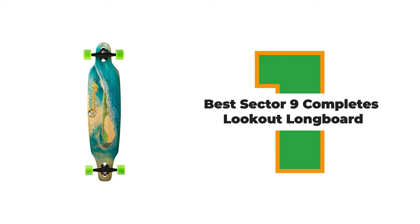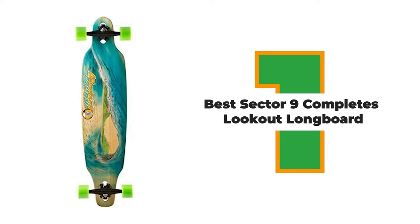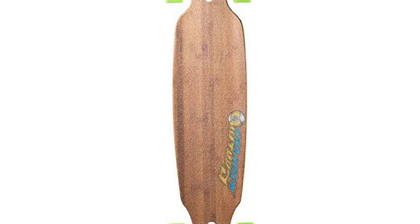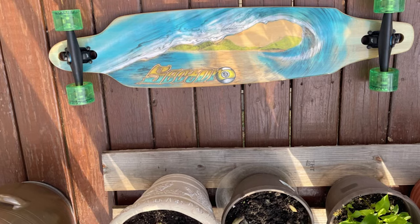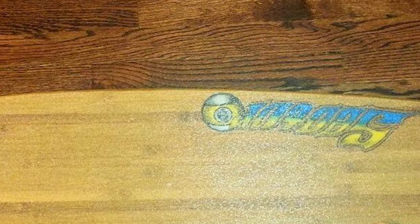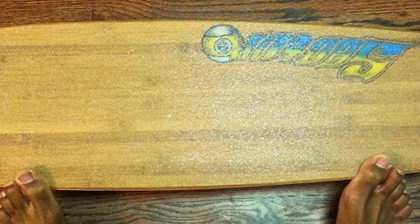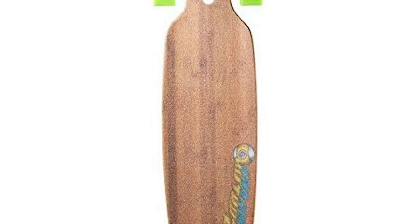Number 1: Sector 9 Lookout Longboard. The Sector 9 Lookout is a longboard perfect for cruising down hills and riding as a cruiser. It features a double concave bottom, which provides medial stiffness and grip. The deck is 7.75 inches wide and 31 inches long, making it flexible yet stable for novice riders and smooth for pros. The grip tape on the deck is tough, ensuring that your feet remain planted during even the most difficult maneuvers.